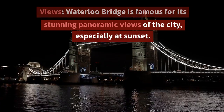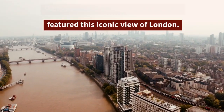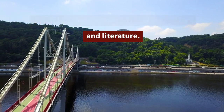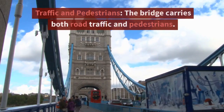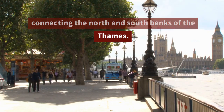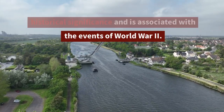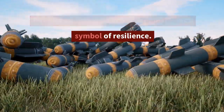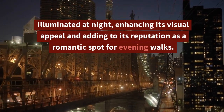Views: Waterloo Bridge is famous for its stunning panoramic views of the city, especially at sunset, and many films and television shows have featured this iconic view of London. Cultural references: the bridge has been the inspiration for various works of art, poetry, and literature — the wartime song 'Waterloo Bridge' and the movie of the same name are notable examples. Traffic and pedestrians: the bridge carries both road traffic and pedestrians, serving as an important transport route connecting the north and south banks of the Thames. Historical significance: during World War II, the bridge was damaged by bombing but was quickly repaired and reopened as a symbol of resilience. Illumination: Waterloo Bridge is often illuminated at night, enhancing its visual appeal and adding to its reputation as a romantic spot for evening walks.